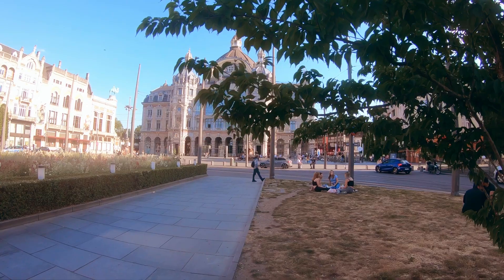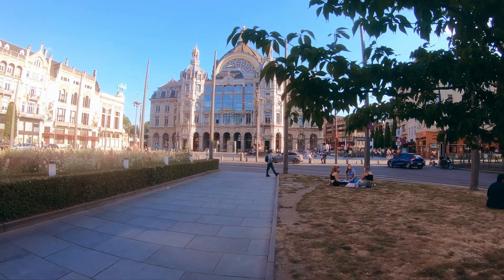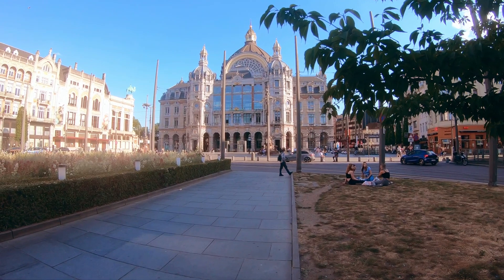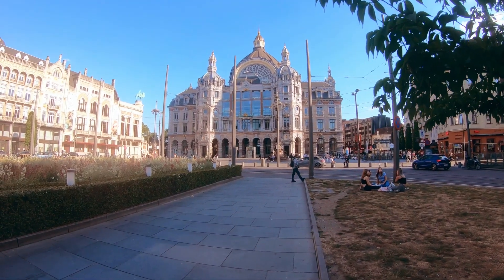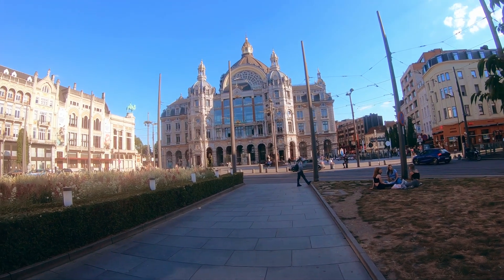Let's see how Antwerp is coming back to normal life. Let's rewind a little bit and go to Antwerp Central Station. This is what you see in front of the structure — this is Antwerp Central Station. The construction started in 1895 and around 10 years later, in 1905, the construction was completed.